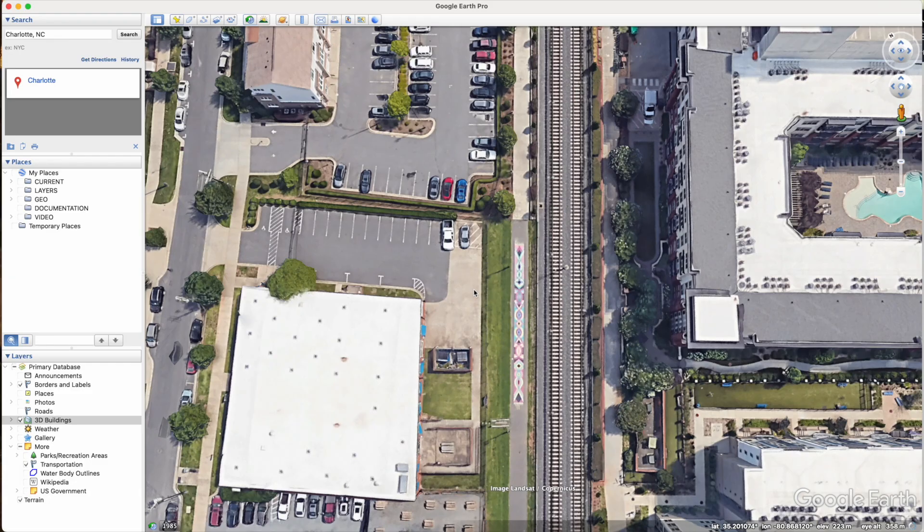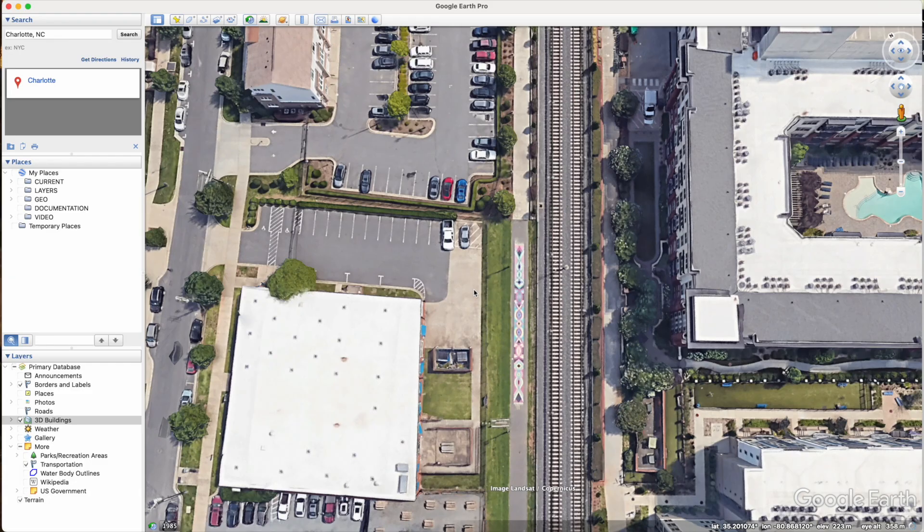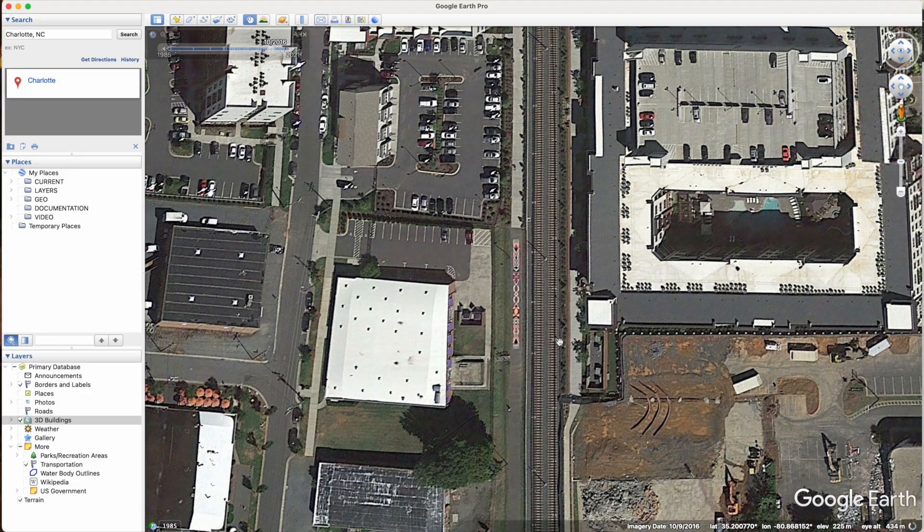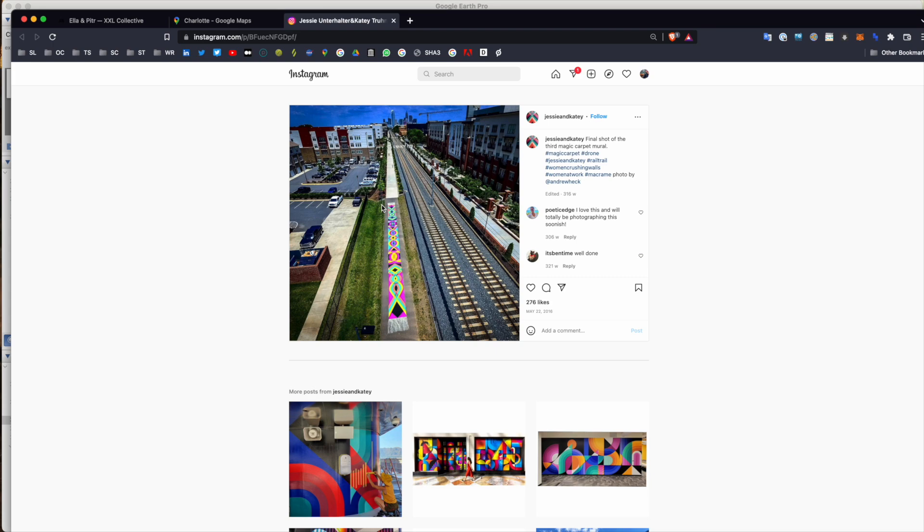That one's identifiable and maybe we can even go back in time on this as well. 2021 — we have a really good image of it. 2018 — still there. Let's go to the 2016 image — and that's the angle that this photo would have been taken at. Great, so we found that one. Let's move on to number four: Lilith and Olaf.